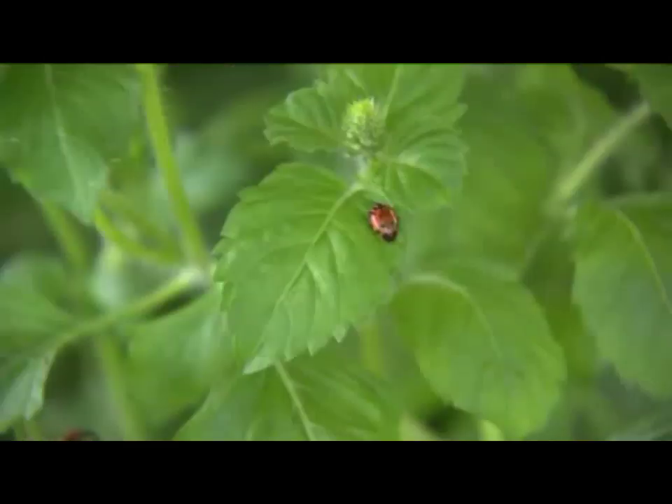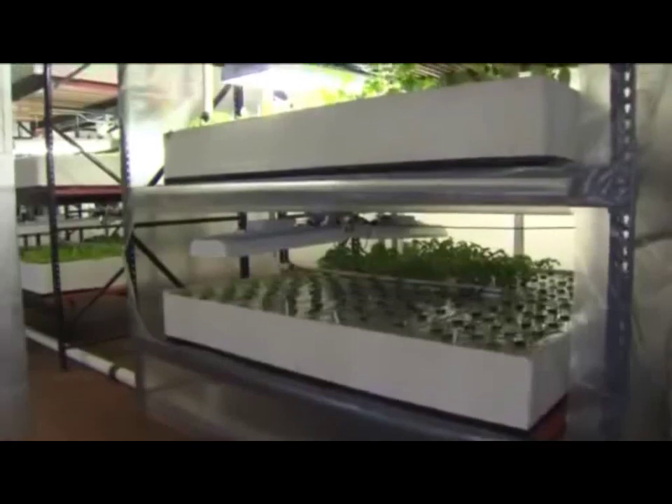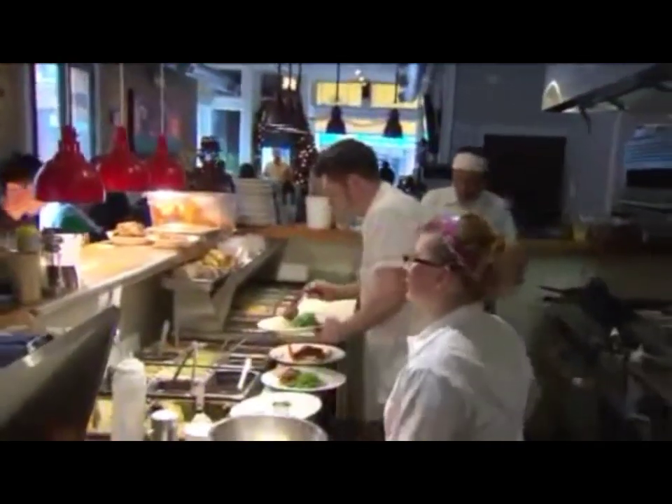Instead of pesticides, ladybugs do the work — they live freely throughout the indoor garden. Some plants only take 21 days to go from seedling to harvest, and a three-level system allows for a harvest every five to seven days.